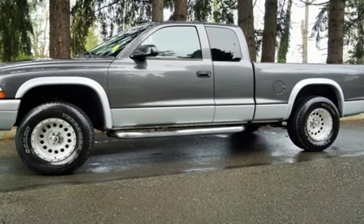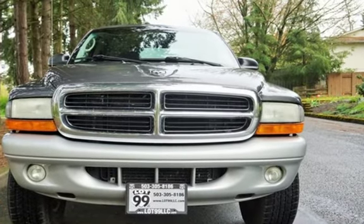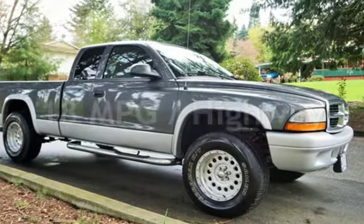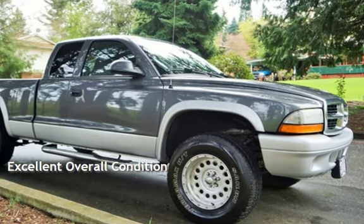This Dodge has less than 103,000 miles on the odometer. Estimated fuel economy for this vehicle is 13 miles per gallon in the city and 18 miles per gallon on the highway. This vehicle is in excellent overall condition.